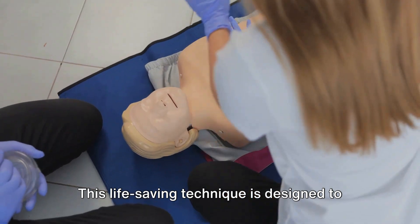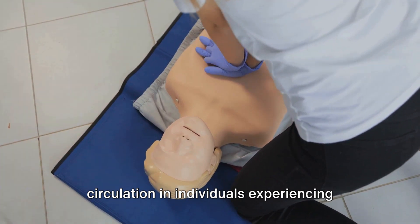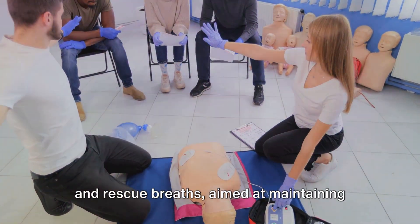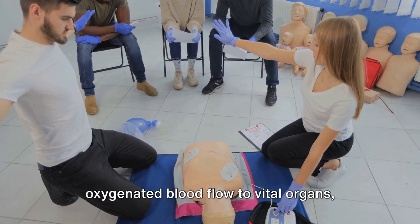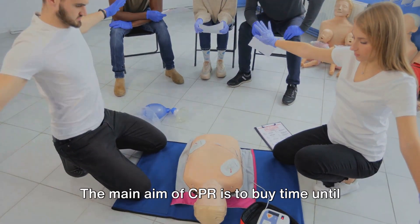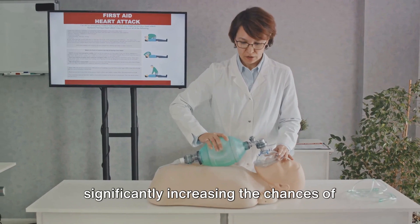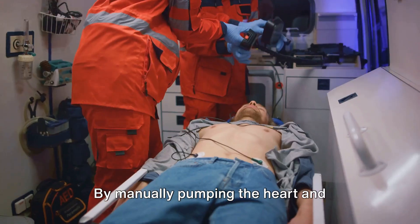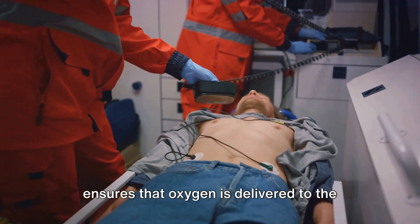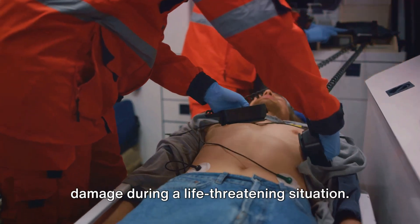This life-saving technique is designed to sustain or re-establish breathing and blood circulation in individuals experiencing cardiac arrest or respiratory failure. It's a combination of chest compressions and rescue breaths aimed at maintaining oxygenated blood flow to vital organs, especially the heart and brain. By manually pumping the heart and providing artificial ventilation, CPR ensures that oxygen is delivered to the body's organs, preventing irreversible damage during a life-threatening situation.